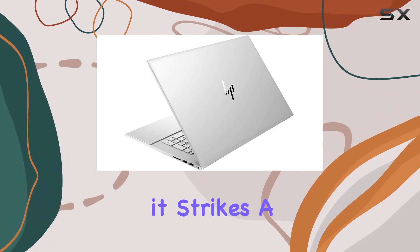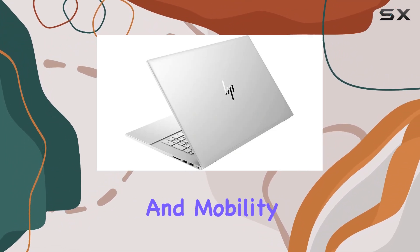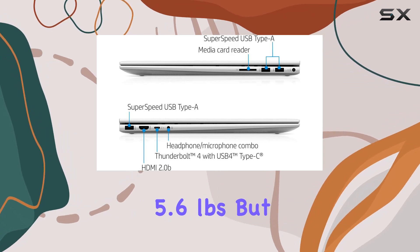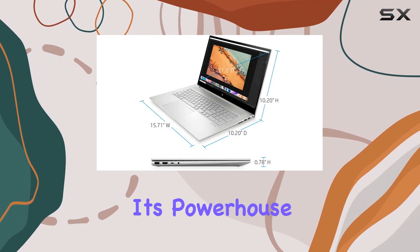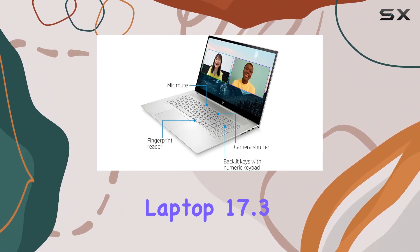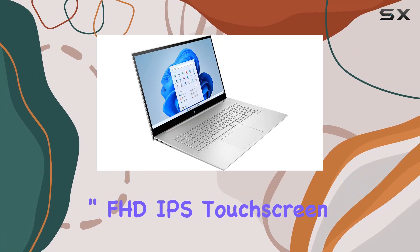In terms of portability, it strikes a balance between performance and mobility. It's not the lightest laptop out there, weighing 5.6 pounds, but considering its powerhouse internals, it's a reasonable trade-off.